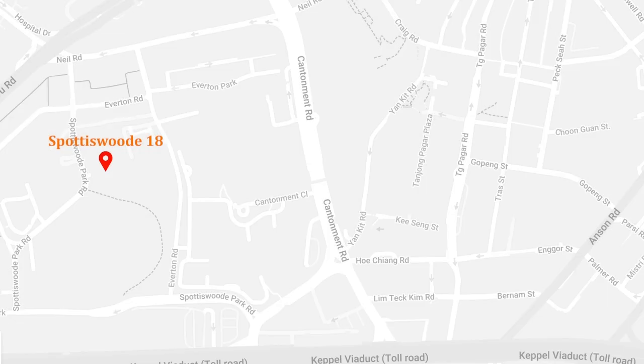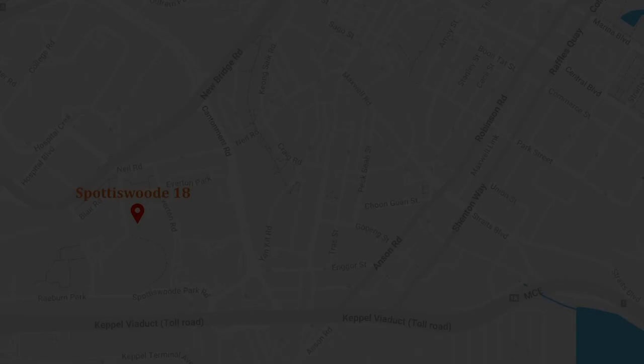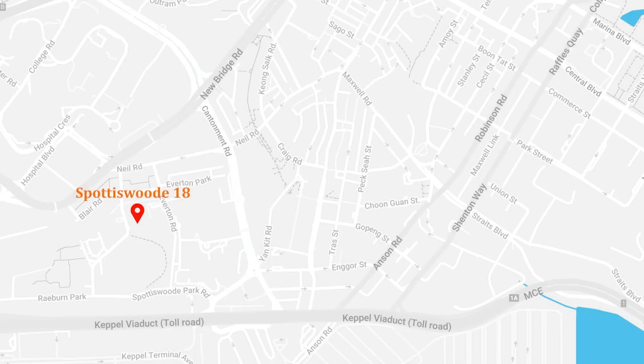There are many amenities surrounding this estate, such as Tanjong Pagar Plaza and 100AM shopping mall where there is an NTUC supermarket. Because of its convenient location on the outskirts of the city centre, it takes only 10 to 12 minutes walking distance to the CBD area where offices are located along Anson Road, Shenton Way, and Robinson Road.